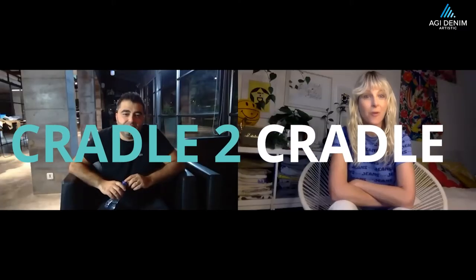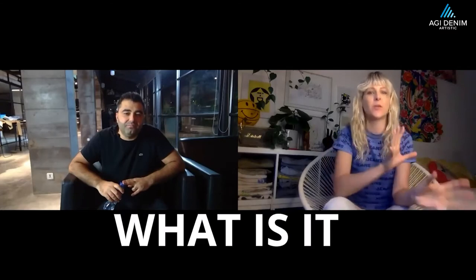Hi Ali, good to see you. Hi, good to see you too. So I'm going to start off with talking about cradle-to-cradle. What is cradle-to-cradle certified and why is it really important to AGI?